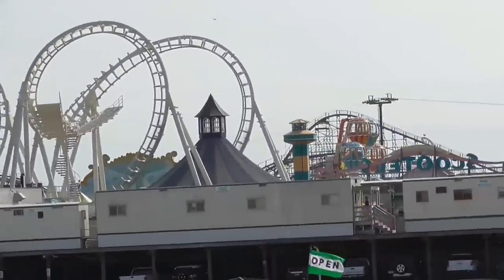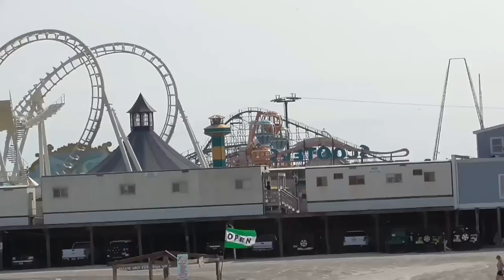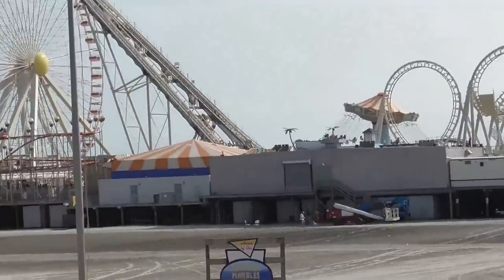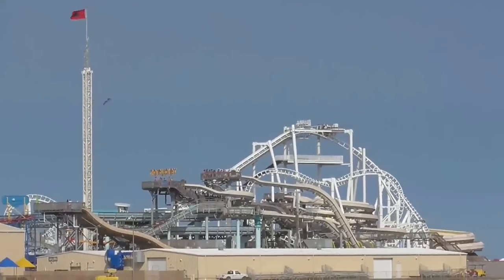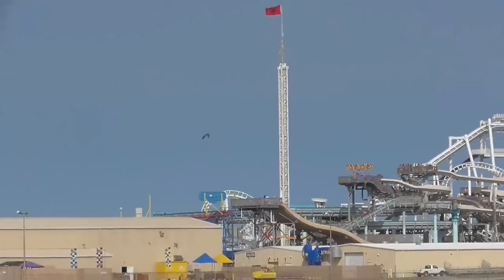I'll be reviewing this park based on 11 different categories, and then at the end of the video I will give this park an overall score. The maximum amount of points that this park can receive is out of five for each one, so let's get to it.